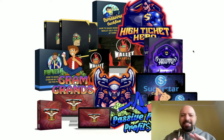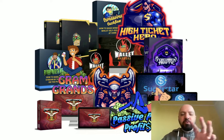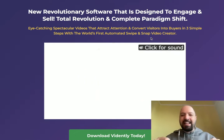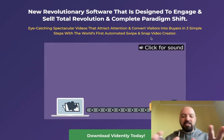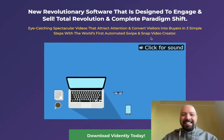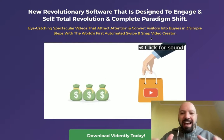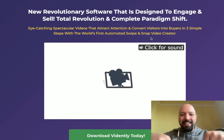All of them are best-selling products, still being bought today at full price — you will receive all of them for free immediately when you pick up Vidently through my link below. So you're getting a discount, saving money, and getting 11 new income streams, many of which will inspire you on how to use Vidently. When you're ready, click my link below to get that discount and my 11 extra products.